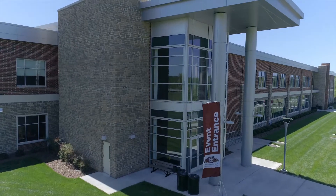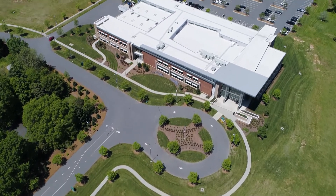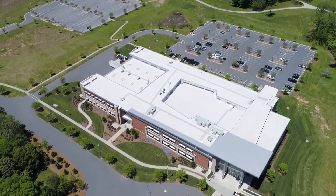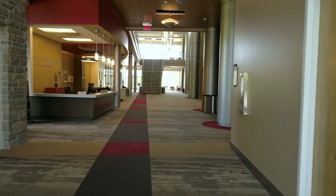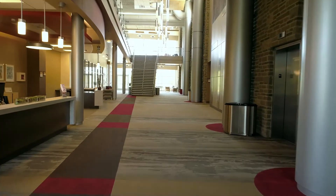Our conference center is centrally located. Your guests that are flying into PTI can get to our center in about six minutes. There's plenty of parking for all of your guests. They can come right in and utilize our built-in registration area, and then head to their meeting space.